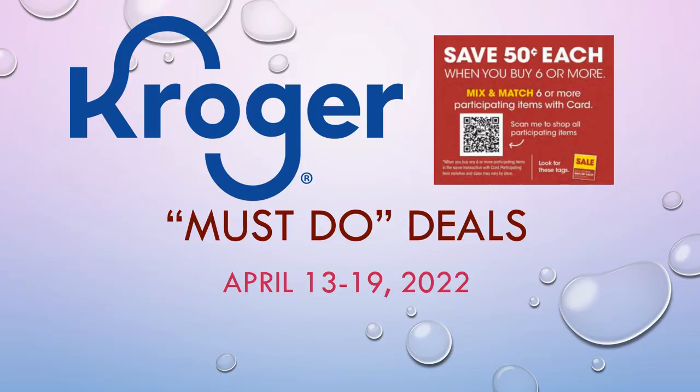Welcome to Shopping with Shana. We have a new Kroger must-do deals video for you that starts on April 13th and goes through the 19th of 2022. This is week three of our buy six or more, save 50 cents each mega sale, and I have a bunch of new deals, some new freebies, and money makers — a lot of really great deals to grab this week at Kroger.